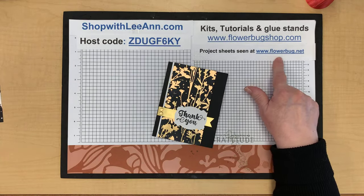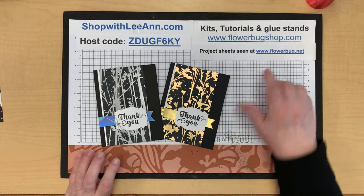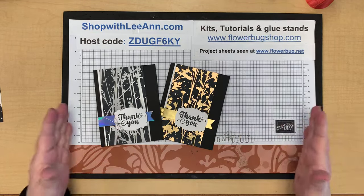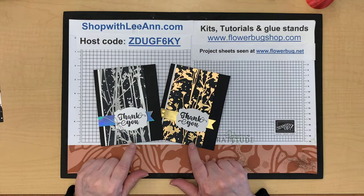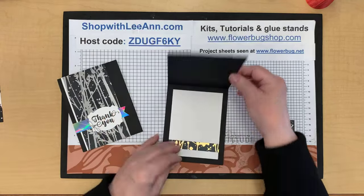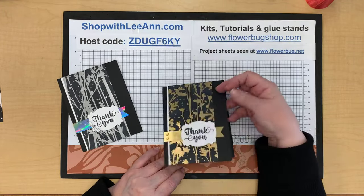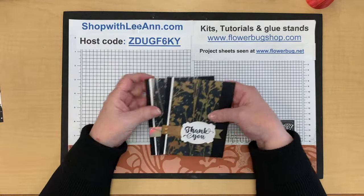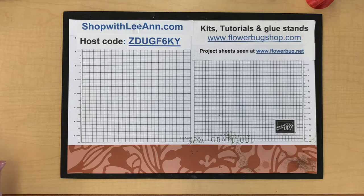There will be a free project sheet on my blog next Monday for these cards. The card is three by five and a half inches, so from a 12x12 sheet of designer paper you can get eight pieces. I use the strips from the top and bottom and sometimes the side strip with scraps too.